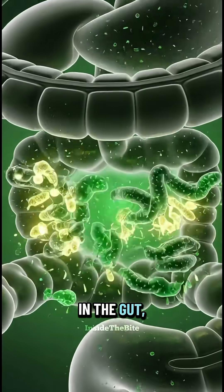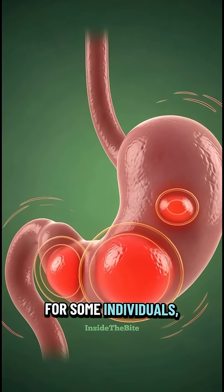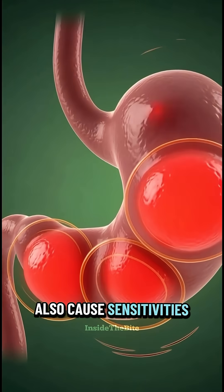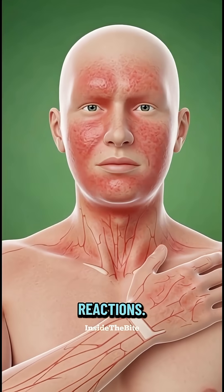In the gut, these components help support a healthy digestive environment. For some individuals, celery juice may also cause sensitivities, like stomach irritation or mild allergic reactions.